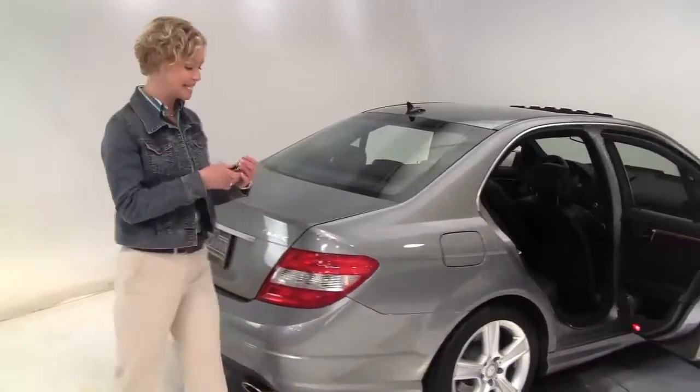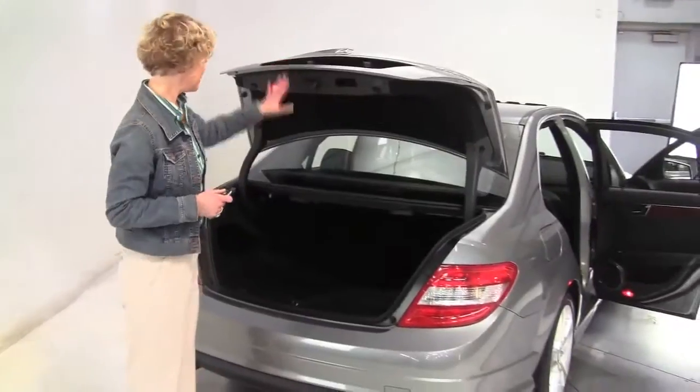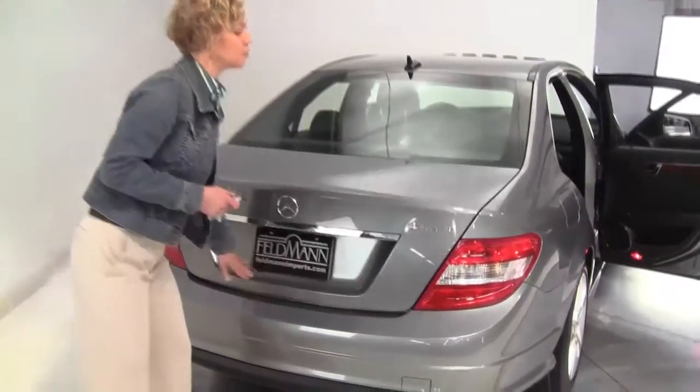The tires look pristine. Let's pop open the trunk — 4Matic, so you know, all wheel drive. Nice amount of trunk space, very clean on the inside, full set of carpeted floor mats. It's a great color too.